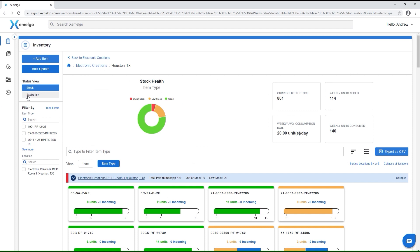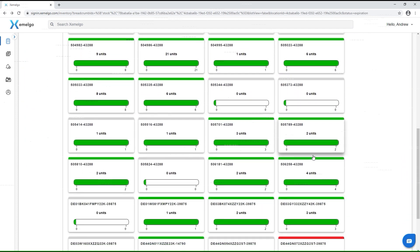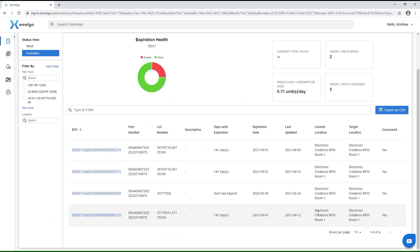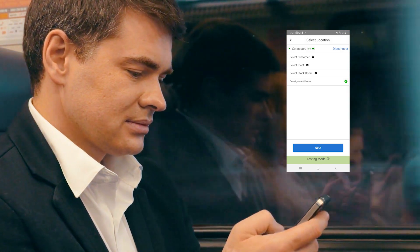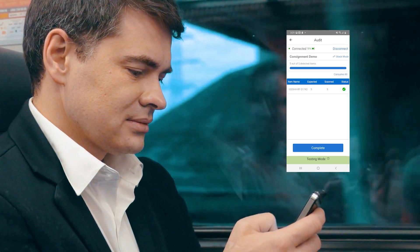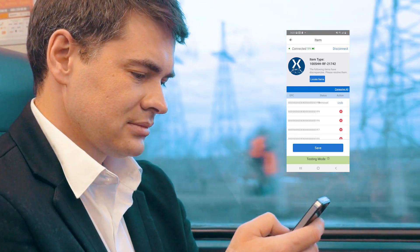Eliminate costly production disruptions, including line-down stockouts, expiring material fees, and misplaced assets by setting alerts to monitor inventory levels, calibration schedules, tool locations, chemical expirations, and more. Notifications can be sent to your team via SMS, email, and dashboard, allowing you to focus on your production.